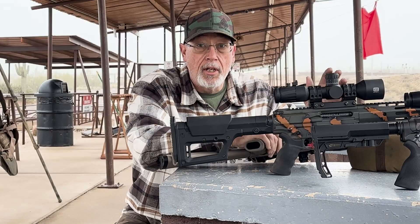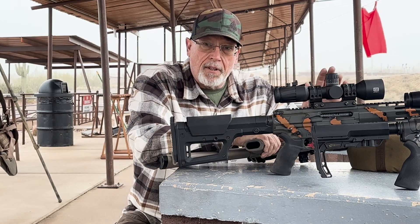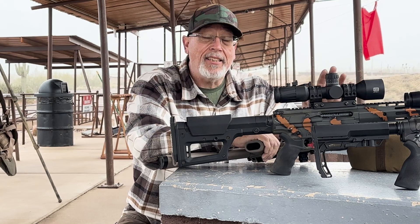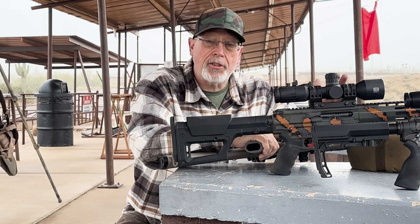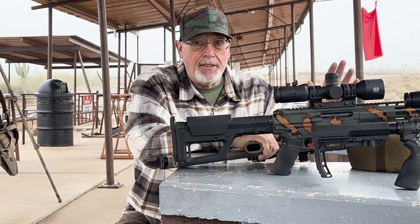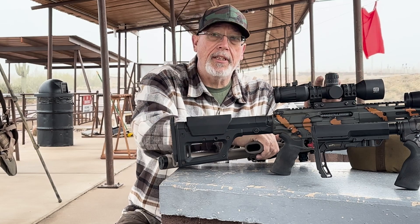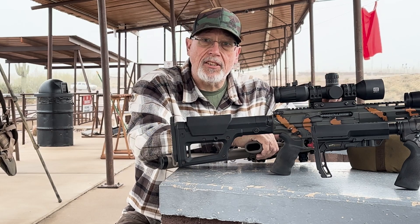I chose 300 yards because it's usually our max distance when we're going coyote hunting. Out here in Arizona over the last four or five years, I've made a log of all the coyotes we've killed and the average is about 90 yards. I don't think I've shot over 300 in two years. The average shot is under 300 yards, especially you guys in the south, Midwest, and east hunting farms. Some people say 440, 500, or 1,000 yards, but we're not usually shooting coyotes at that distance. So this is a good test of a high BC bullet versus a faster bullet at 300 yards.